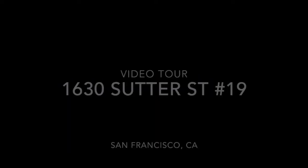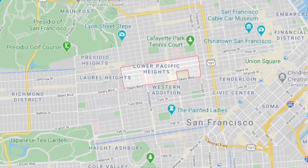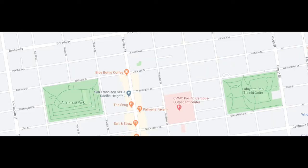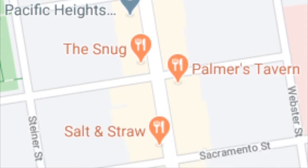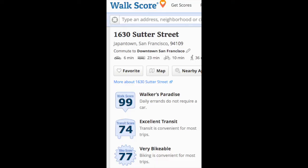Hi, this is Taylor with Rentals in SF, and this is a video tour of 1630 Sutter Street, unit number 19. This is located in the lower Pacific Heights neighborhood — a very desirable neighborhood — just blocks from Japantown, with two great parks nearby: Alton Plaza Park and Lafayette Park, which includes a tennis center. Fillmore Street is nearby with tons of food, drink, and shopping.